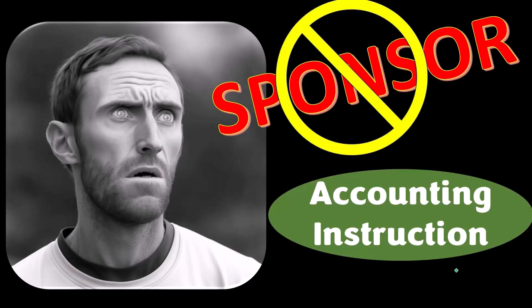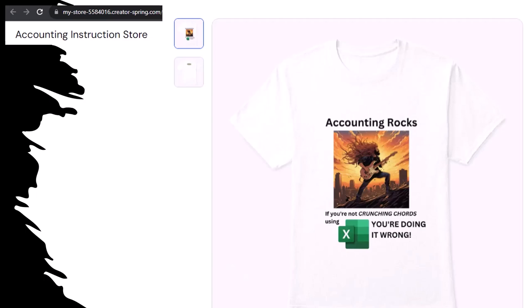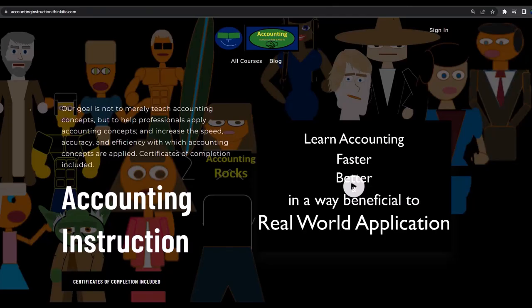First, a word from our sponsor — actually we're sponsoring ourselves on this one, because apparently the merchandisers don't want to be seen with us. But that's okay, because our merchandise is better anyway, like our Accounting Rocks product line. If you're not crunching chords using Excel, you're doing it wrong. Accounting is one of the highest forms of artistic expression, and accountants have an obligation to share the tools necessary to channel the creative muse. For a commercial-free experience, consider subscribing at accountinginstruction.com or accountinginstruction.thinkific.com.